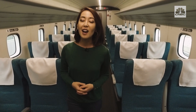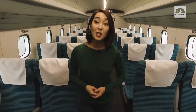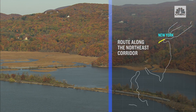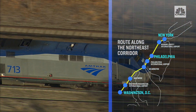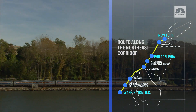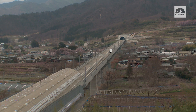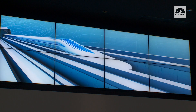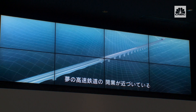JRC has its eyes set on the next phase — exporting all of this to the US, specifically the Northeast Corridor, the 220-mile stretch between New York and Washington. It's a route that currently takes nearly three hours on Amtrak's Acela line. The SC Maglev would slash it to one, all on a brand-new track with more than 80% of it underground.